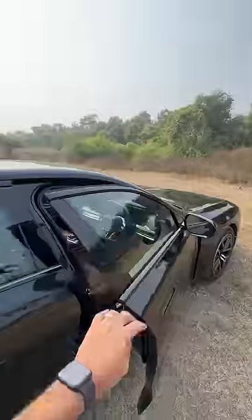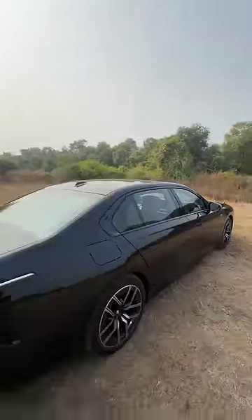Bowers and Wilkins sound system with 36 speakers, which is mind-blowing to say the least.